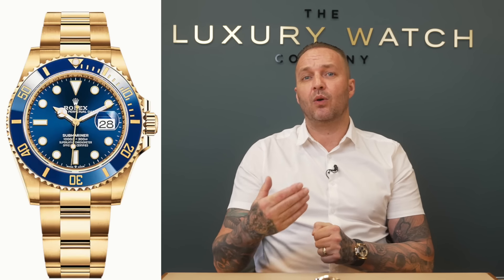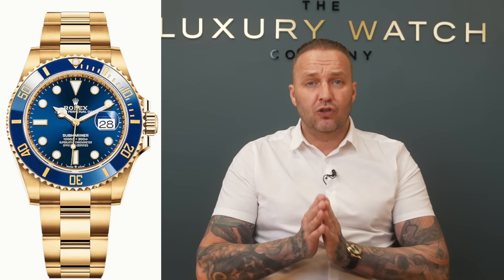I can sell it for just over £30,000 when the RRP is £35,000 - so that's a definite no if you're buying it to flip. The yellow gold one with the blue sunburst dial - unbelievable dial, obviously blue bezel. RRP on that is around £33,000 from memory - white gold costs more to produce, which is why the RRP is higher.